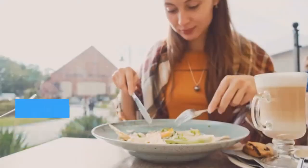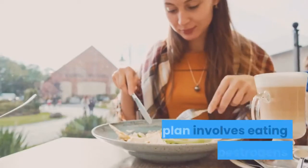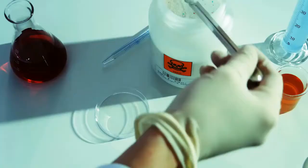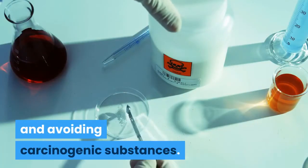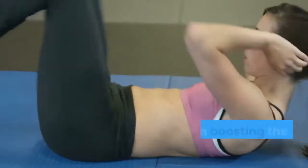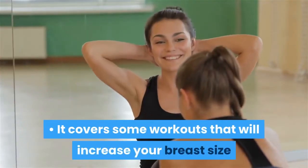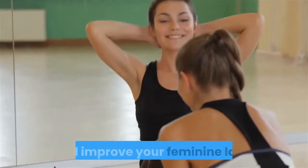The program gives the benefit of sticking to a diet plan. The plan involves eating food rich in phytoestrogens and avoiding carcinogenic substances. The program also covers exercises that can help in boosting the growth of your breasts. It covers some workouts that will increase your breast size and improve your feminine look.